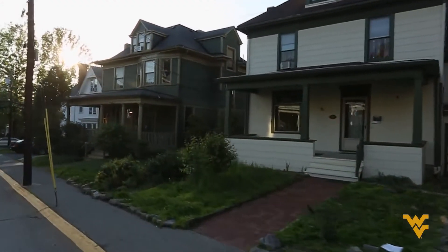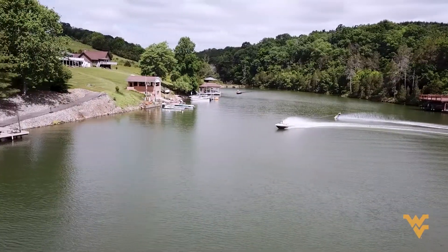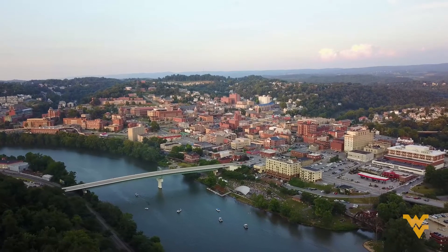My wife and I moved here and bought a house, which we love — it's about 15 minutes away from the hospital. There's lots to do in Morgantown: there's Cheat Lake, you can rent a boat, go kayaking, and there are plenty of places to hike. We have a two-year-old daughter who loves going out on the boat and hiking with us — it's just a great place to raise a family.